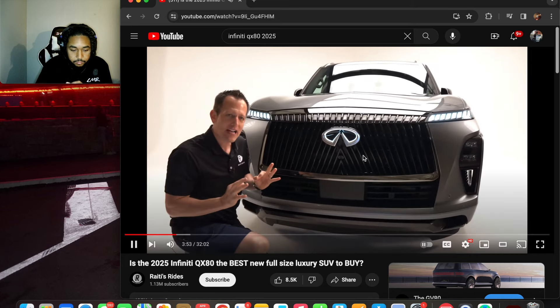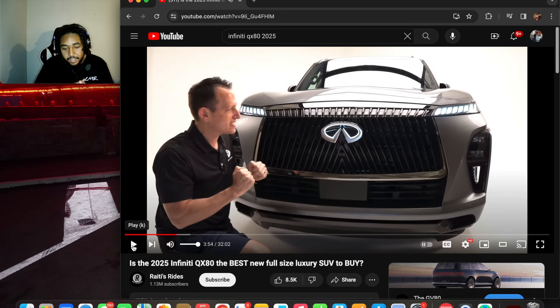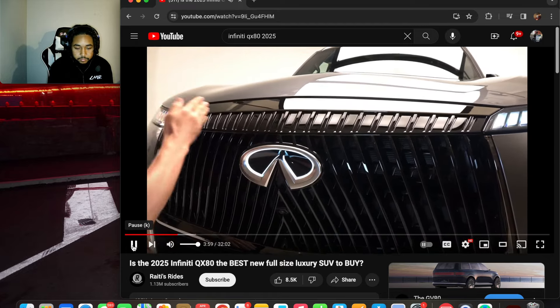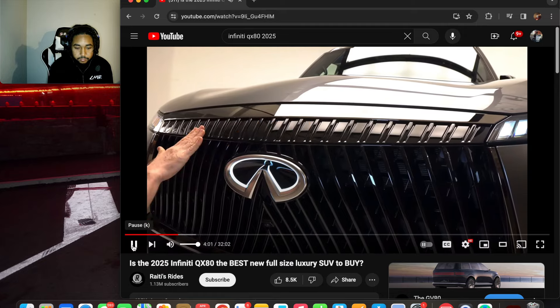Looking at the front grille, it looks alright. I don't really like how they're doing daytime running lights up top with the headlights at the bottom — they started that with the Jeep Cherokee, not the Grand Cherokee. I don't know if I really like it, but it does look futuristic so maybe it's a design that has to grow on me. They have a double arch design with what they call a piano-style bridge up top.